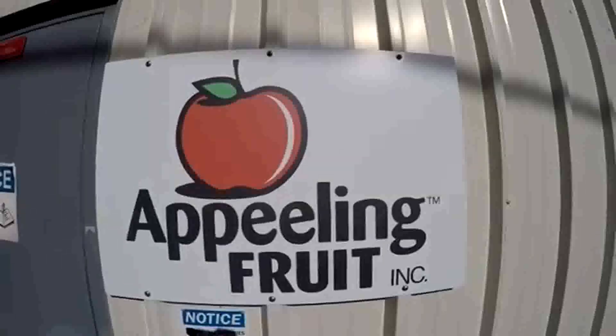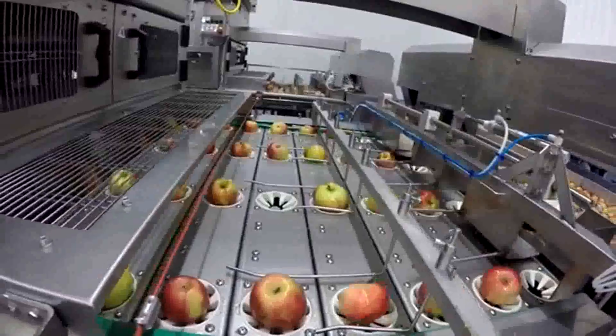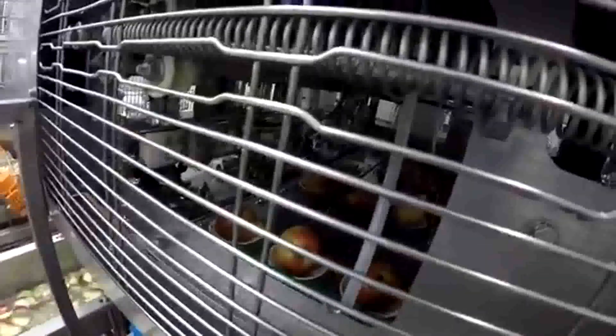My name is Steve Saigon and I'm CEO of Peeling Fruit. The company got started 25 years ago — my wife and I own the company. I saw an opportunity to get involved with peeling and slicing apples for bakeries, producing an industrial ingredient for the bakery industry.